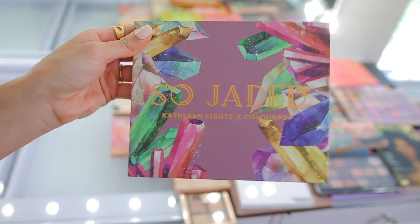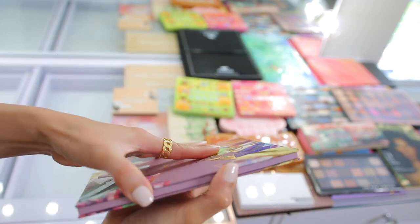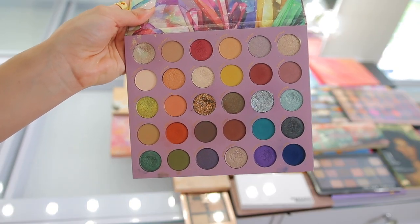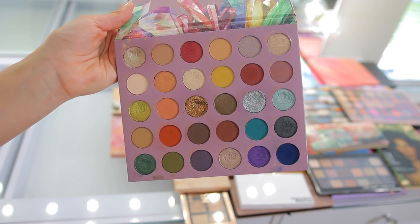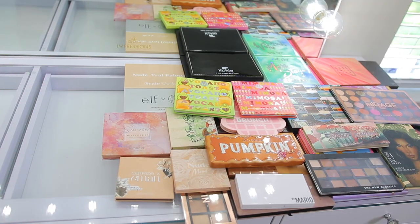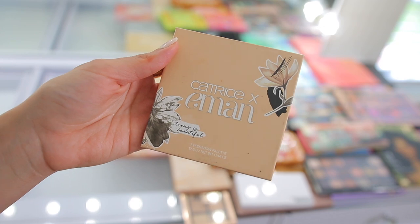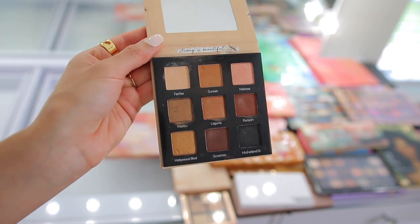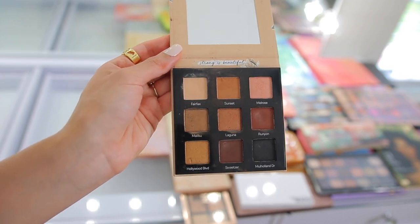This one hurts a little — the So Jaded and Kathleen Lights x ColourPop collab. I loved this palette and I'm thinking about keeping it because I really love the color story and I don't have anything like this in my collection, even though it's no longer available. Let me know if I should still feature this in future makeup videos. Then we have the Catrice and Aman eyeshadow palette from 2019 — another favorite. This is a great neutral everyday go-to palette; I love it. But it's not available anymore and I have another neutral palette from ColourPop that I'm going to keep instead.